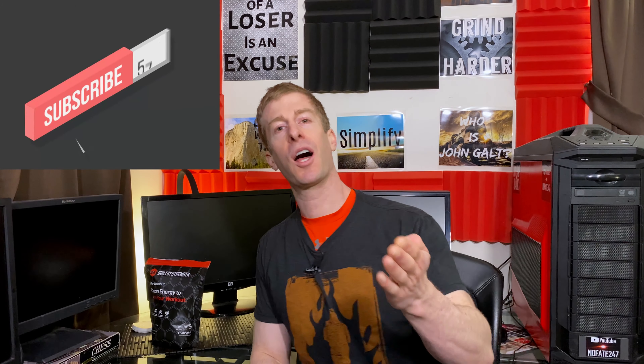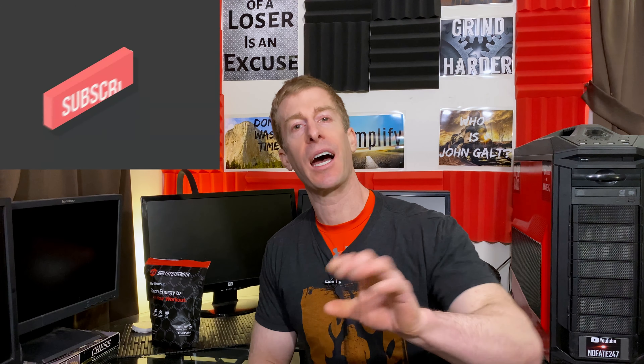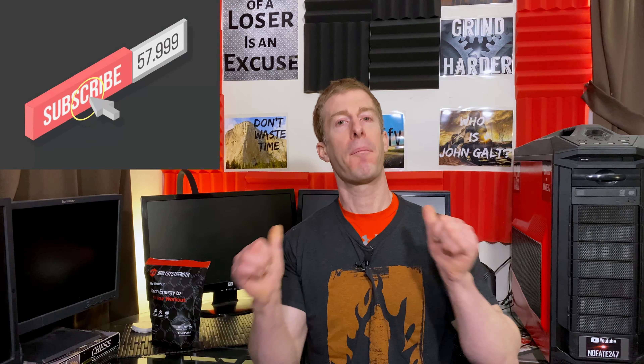We're going to go over the ingredients, the taste, the mixability, the cost, and of course how it handles in the gym. First and foremost, if you haven't subscribed to this channel, subscribe — my longtime subscribers will know I don't waste your time because your time is almost worth as much as my time. I want to tell people before I even get into these ingredients: this isn't a high-stim pre-workout.